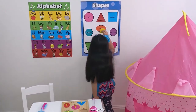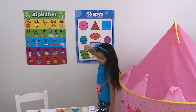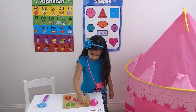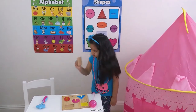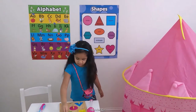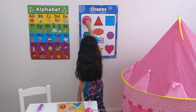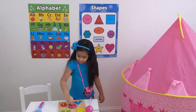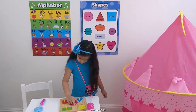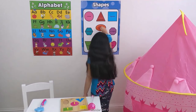This is square. This is rectangle. Goes to rectangle. This is oval. Goes to oval.